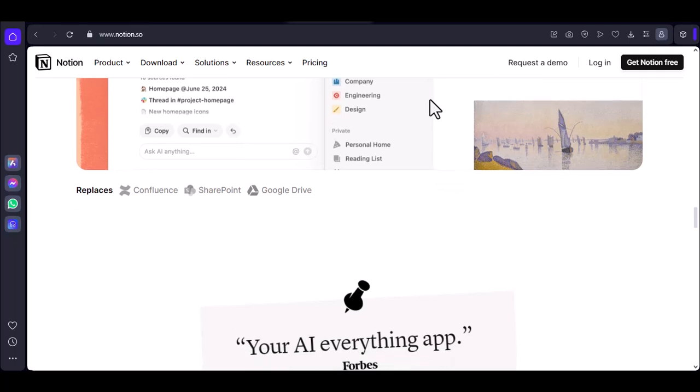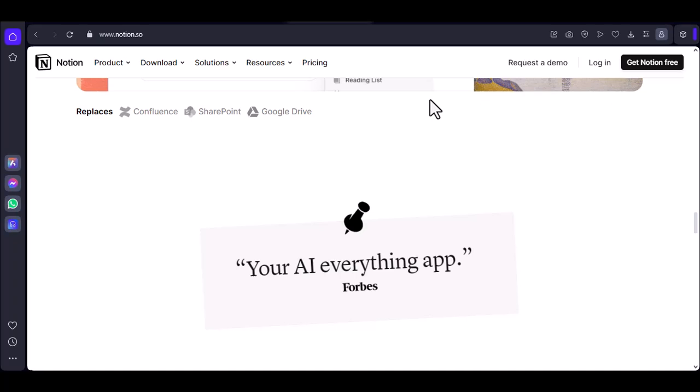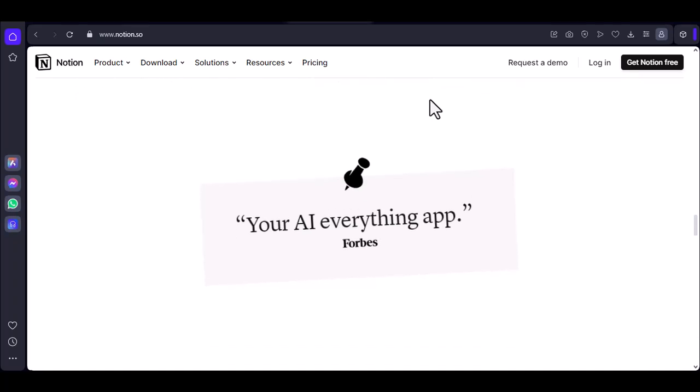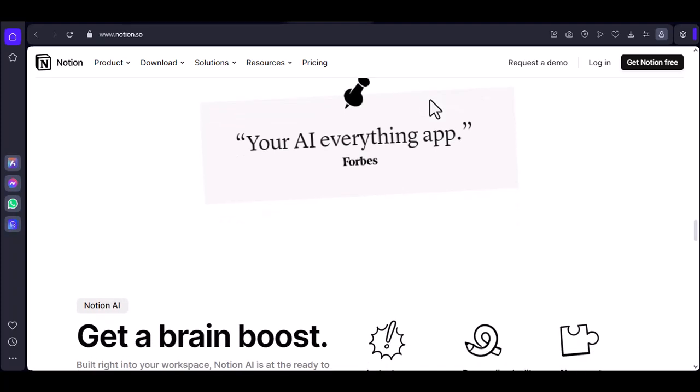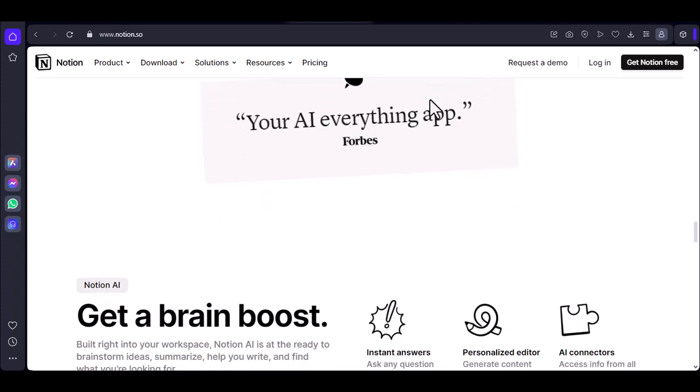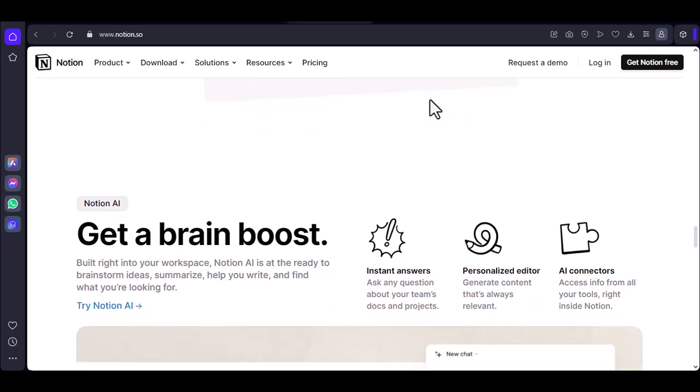So, does Notion use Wi-Fi? The answer is both yes and no. While it requires an internet connection for initial setup and syncing, it also offers offline functionality that allows you to access and edit your notes without a Wi-Fi connection. However, there are limitations to what you can do offline.